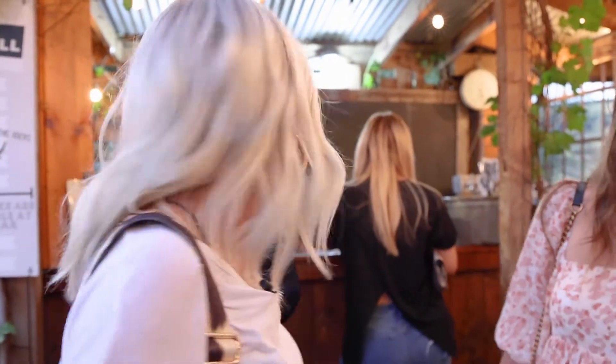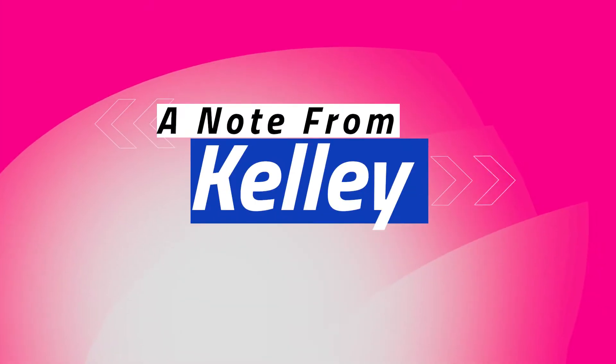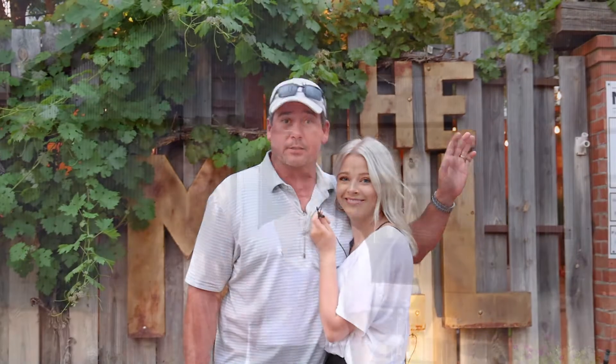We're at the Mill. We're about to get a drink called the winarita, and it's going to be good. Thursday night is steak night — they get the big pit out back and will cook all the sides to go with it. It is a big time. Abilene, Texas, come see us.